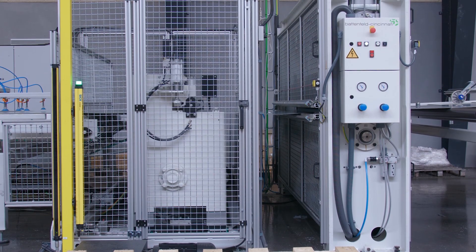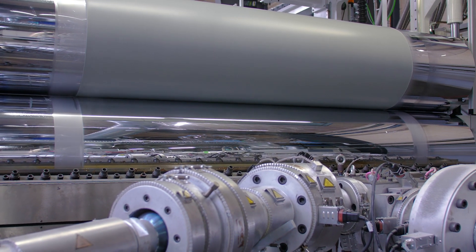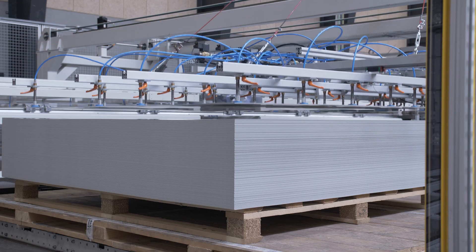We had to take a lot of decisions from a technical point of view with a new technology we were not 100% aware of. But we had good guidance and at the end we took the right decisions. Now it's the first Battenfeld line we have, and it really proves that it works. And that's why I can recommend it to everyone else.